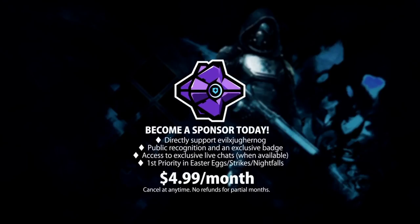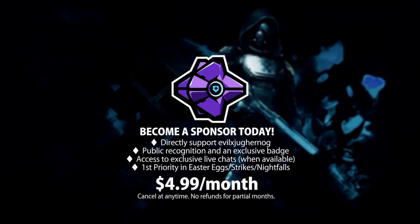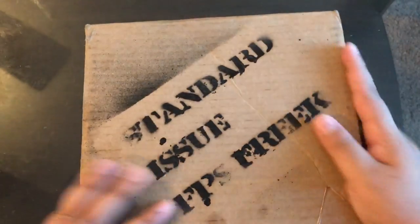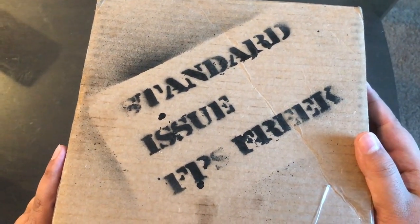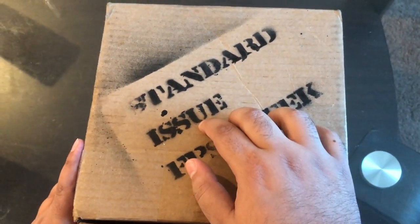What's happening YouTube, Jugger here! Welcome back to a very special video. I want to give you guys a really quick look at the brand new Control Freak product they sent me to reveal to you guys.